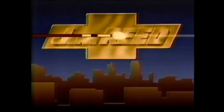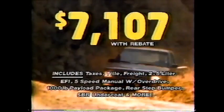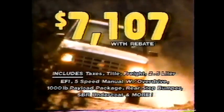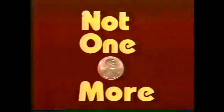Jim Reed Chevrolet has the truck — the all-new S-10 EL. The price: $7,107 with rebate, including all taxes and fees, not one penny more. The payment: $158.08 a month, not one penny more. Jim Reed delivers.